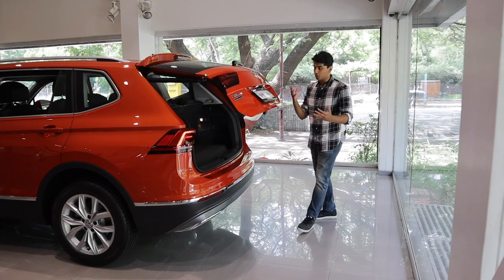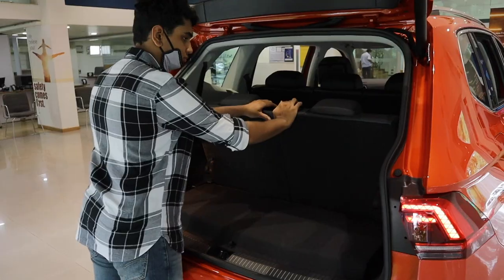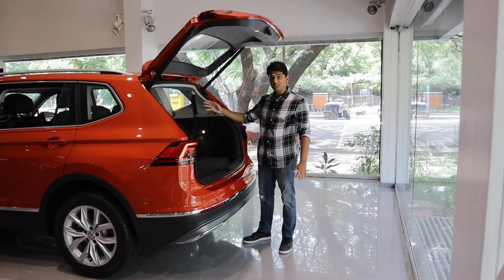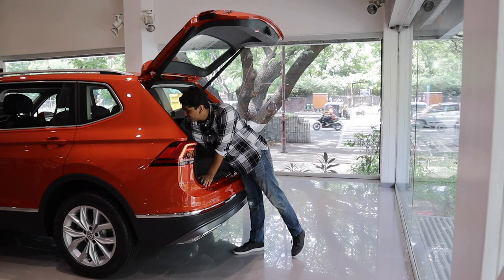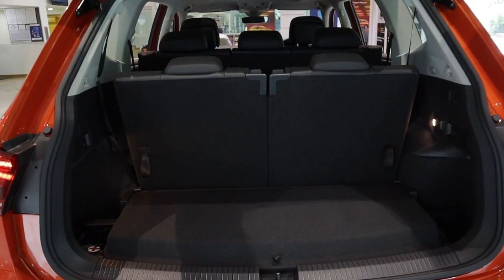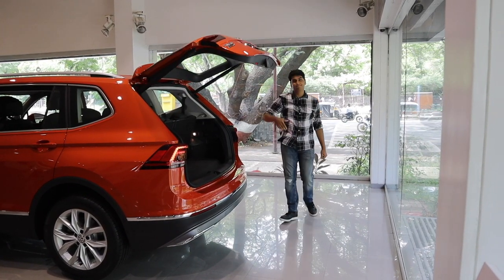Once you open up the boot, which is automatic, you get 340 litres of boot space. But the trick is, once you fold down these back seats, just like that, you get a flat loading space and 700 litres of boot space, which is quite a lot. Getting them up is pretty easy — you just have these little hooks and they're basically up. Closing the boot, you get a little button and you're done.